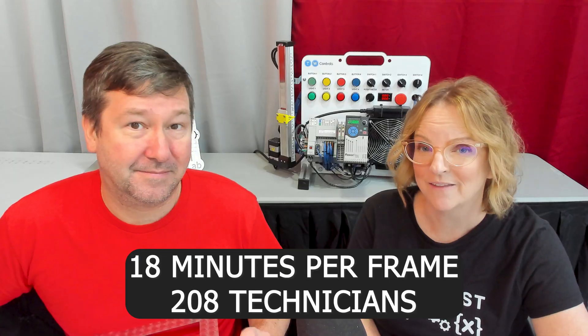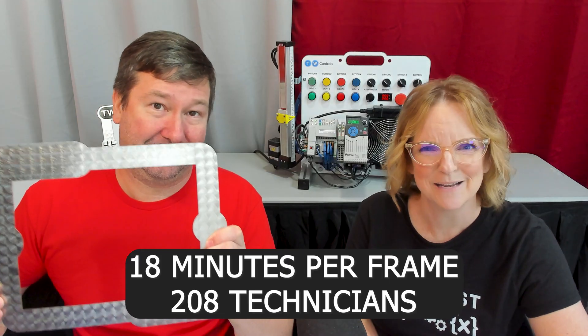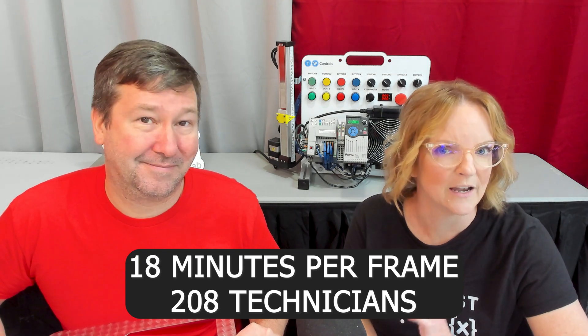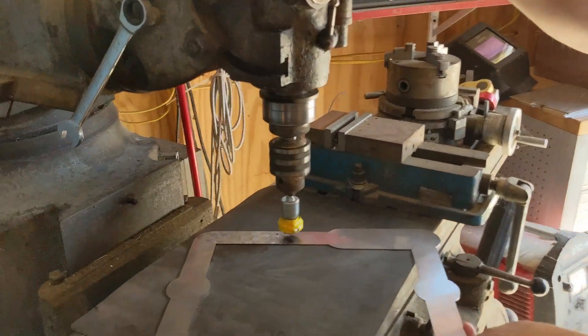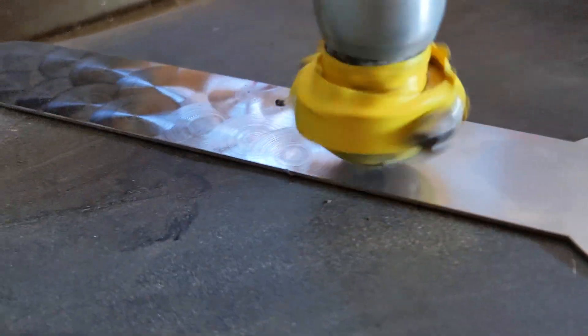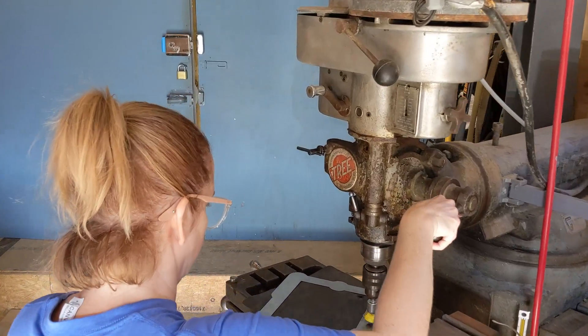Let's talk about our setup. We run these on our mill, and it takes 18 minutes per frame. 208 technicians go through our in-person training each year. The issues we have: it takes time, doing it manually creates an inconsistent product, and there are sore arms from doing this, plus a safety issue.